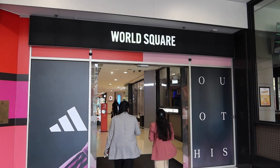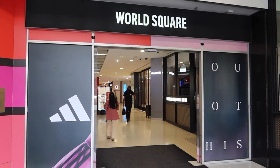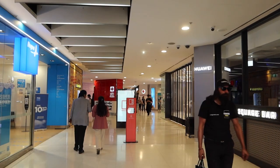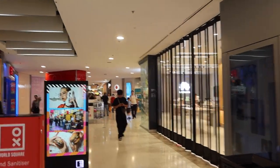Here's another shopping center — World Square. I haven't been here before, so let's have a look and go inside. I think shopping centers are great, so many things to explore.